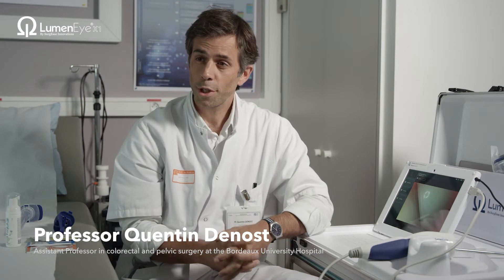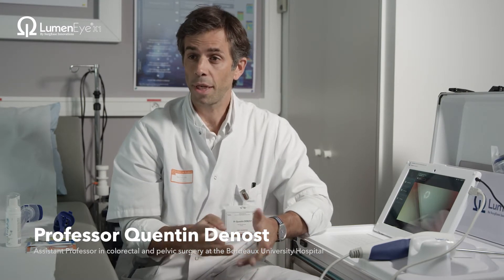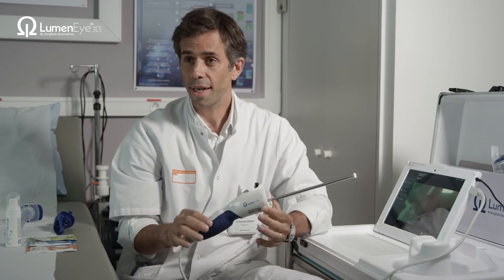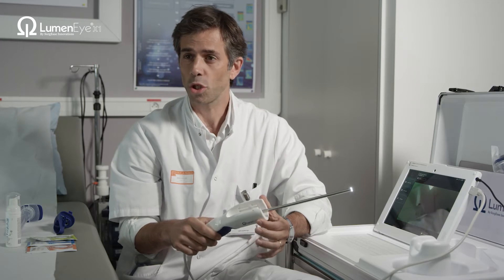I'm Quentin de Nost, a colorectal surgeon in Bordeaux. I'm deeply involved in rectal cancer and I'm happy to show you the Lumini device, which is a rectoscope — but it's not a usual rectoscope.